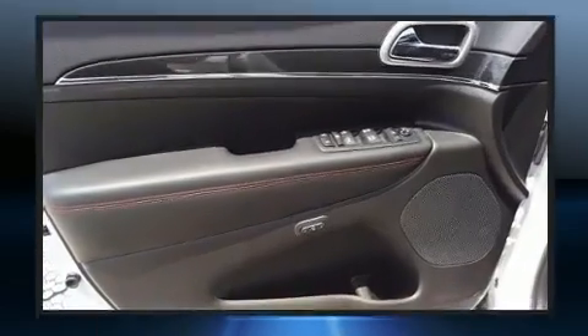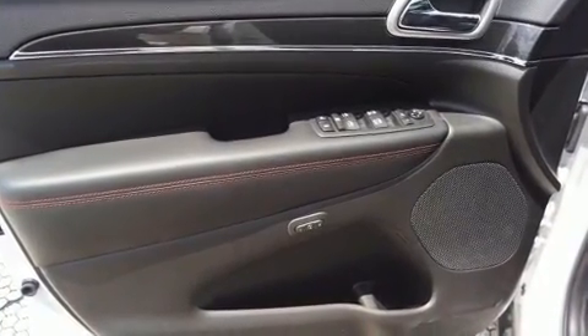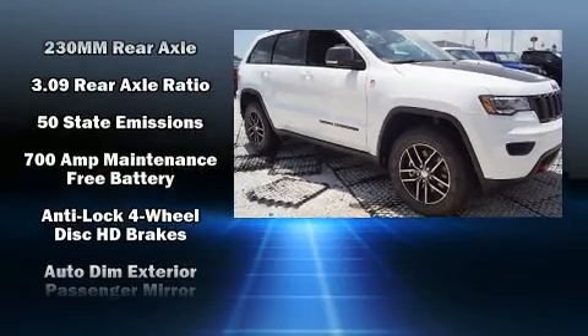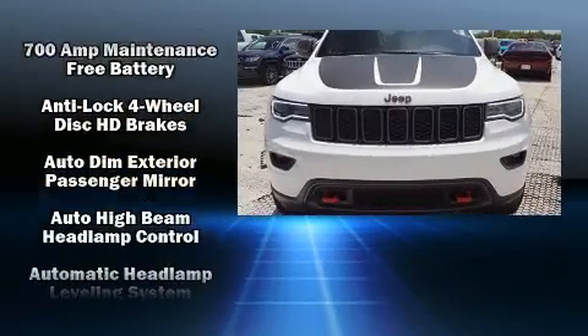illuminating your path, you'll always appreciate maximum visibility. Audio features include an AM/FM radio and 10 speakers providing excellent sound throughout the cabin. Jeep ensures the safety and security of its passengers with equipment such as dual front impact